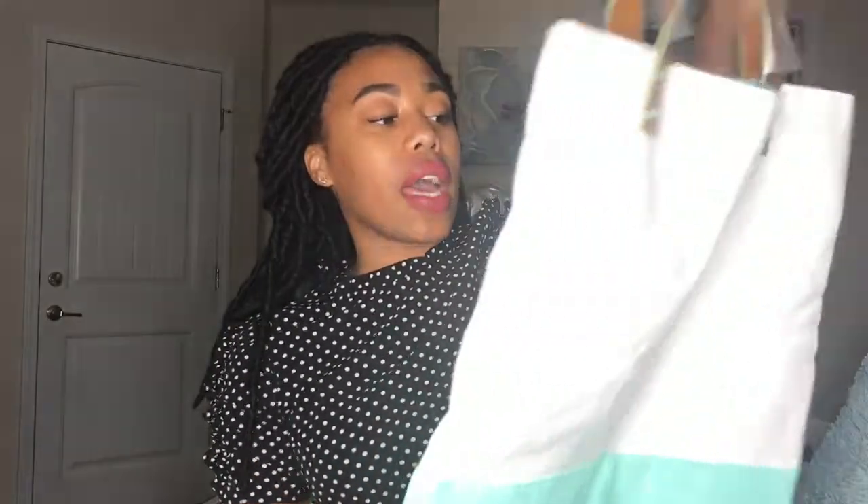And I also got this cute Benefit cosmetic bag — 'Laughter is the Best Cosmetic.' That's really cute. So yeah, this gratis was really short and sweet. Can't wait for next month — hopefully I get a foundation because we applied for like three of them. I felt like you guys weren't getting the full effect of the glow so I added a little more highlight. I'm shining, baby! Thanks for tuning in and I'll see you guys next time.